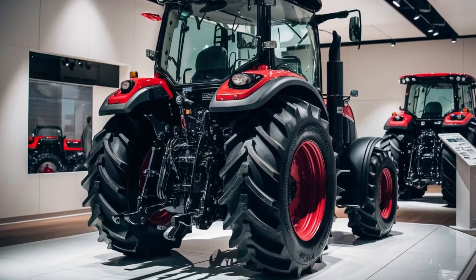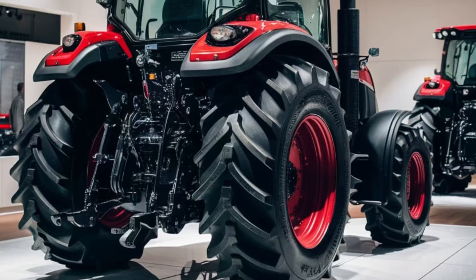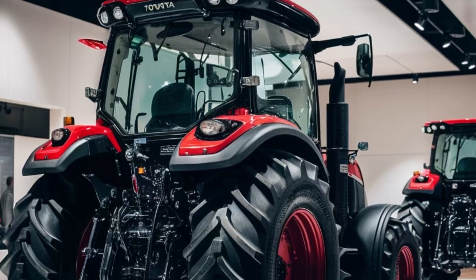Safety is a priority, featuring advanced collision detection, automatic emergency braking, and rollover prevention. The tractor's AI continuously scans the surroundings, providing alerts and taking corrective actions when needed.